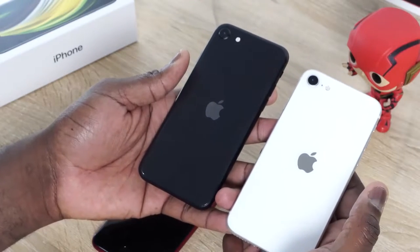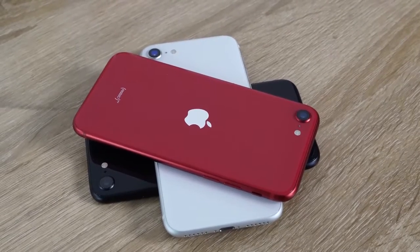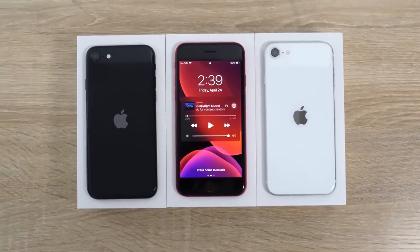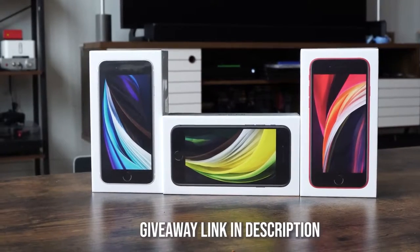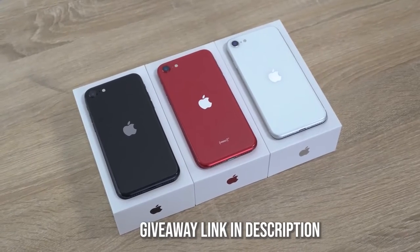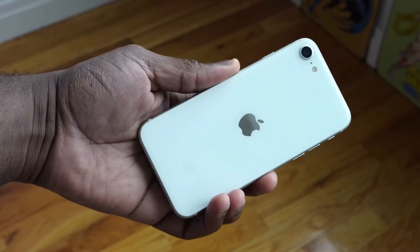Hey guys, Thunder E here and welcome to my gaming review of the iPhone SE. This is a video you guys have been waiting for and yes, it's finally here. I am giving away three iPhone SEs here on the channel, so enter into the giveaway using the Gleam IO link in the description and you can win one of these devices.